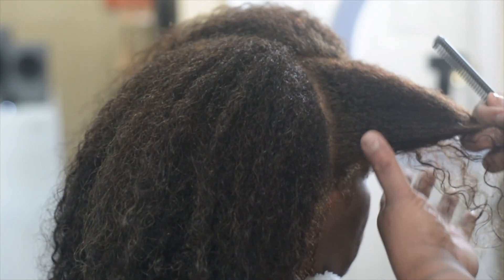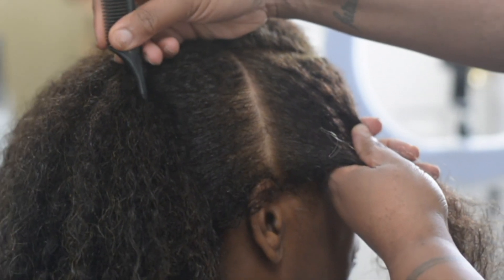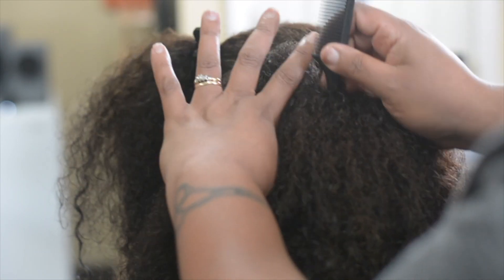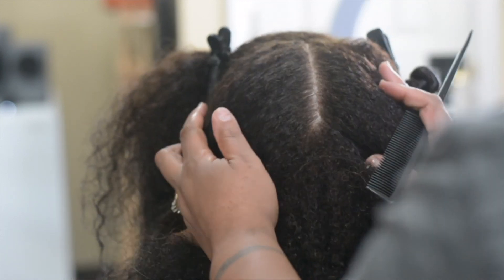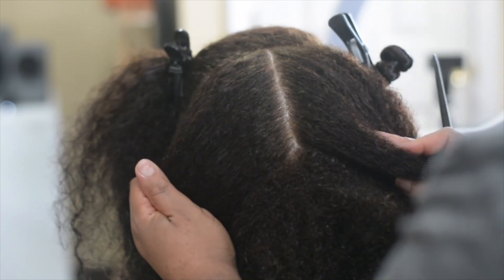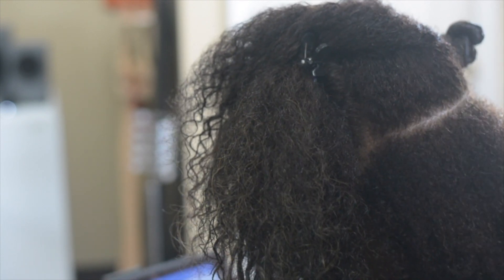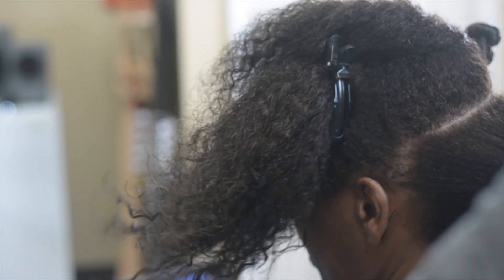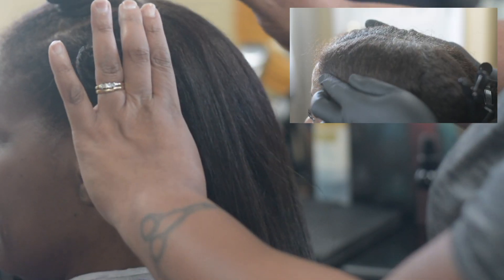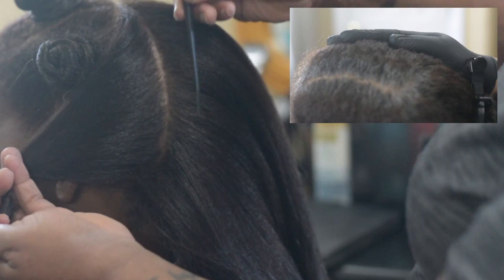Well, it's the moment of truth — let's see what we got. The grays have definitely been sent away, well, at least for the next six to eight weeks anyway. This was a chemical service, so we're going to lock in moisture using the Qi Luxury Black Seed Oil. Finally, we're going to blow dry the hair so you can see the true color results. The skies have cleared up and the gray is gone.